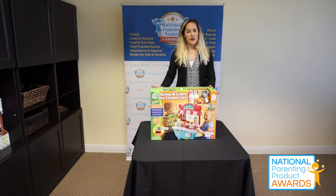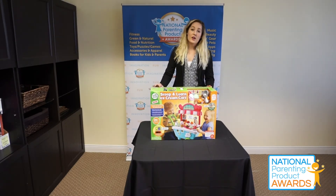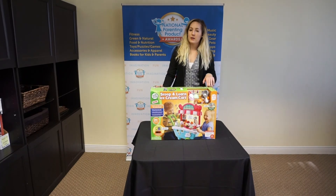So again, my name is Christina with Napa, and today we tested out the Scoop and Learn ice cream cart from Leapfrog.